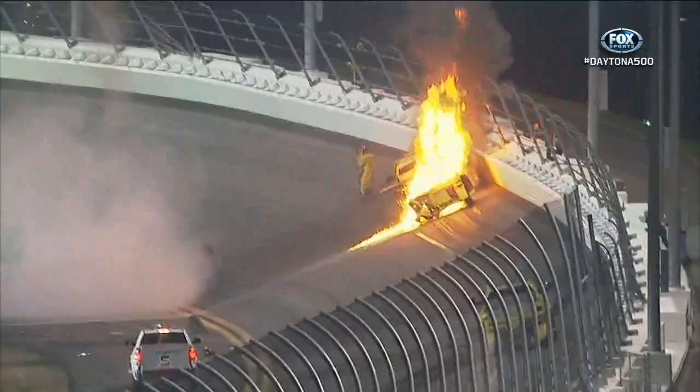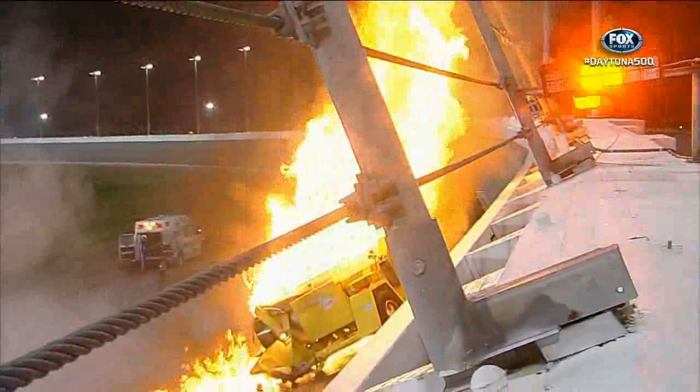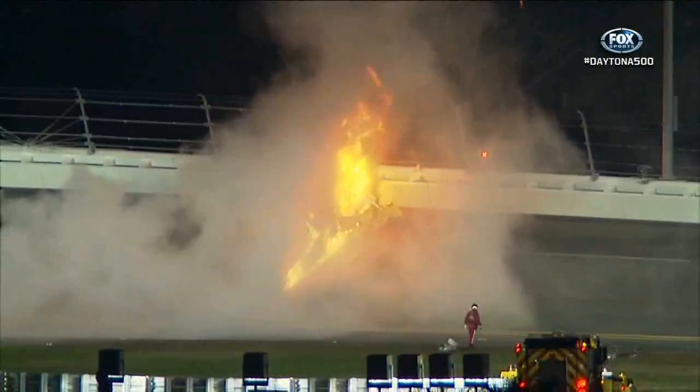What an incredible turn of events — I've never in my life. Oh, my gosh. And all that spilled jet fuel found something hot to ignite it. Safety workers quickly on the scene. And this is a bizarre twist to this Daytona 500.